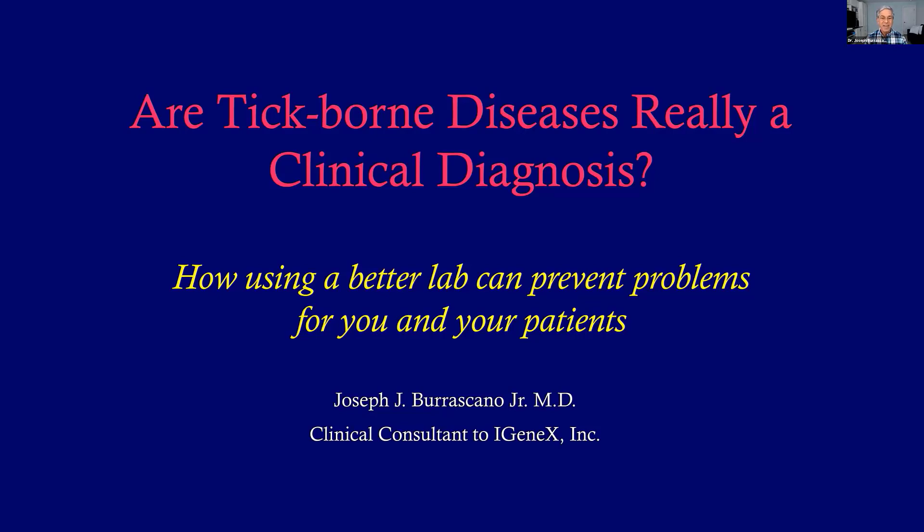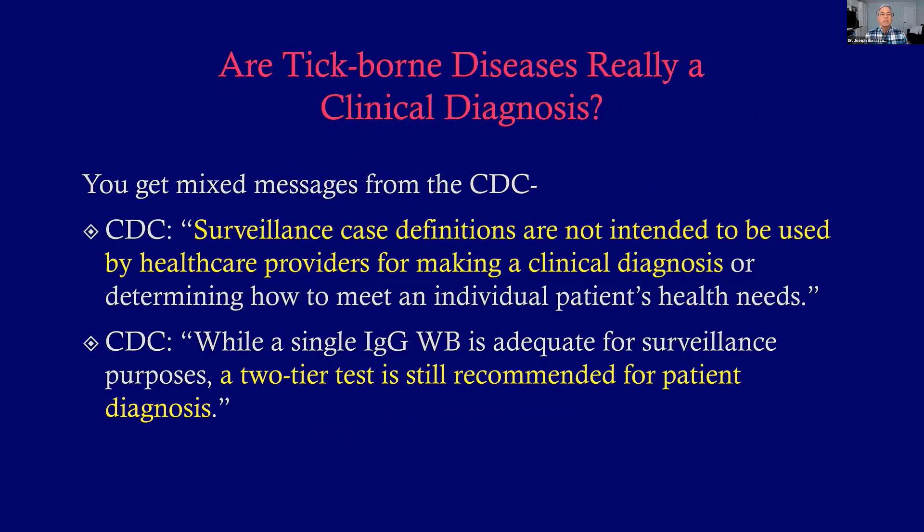That's a really good question. I want to show you how using a better lab and better tests can help you and your patients too. You get mixed messages from the CDC. On one hand, they say their case definitions are not for making clinical diagnoses, but on the other hand, they say you need a two-tiered test to make the diagnosis. So you're getting mixed messages.